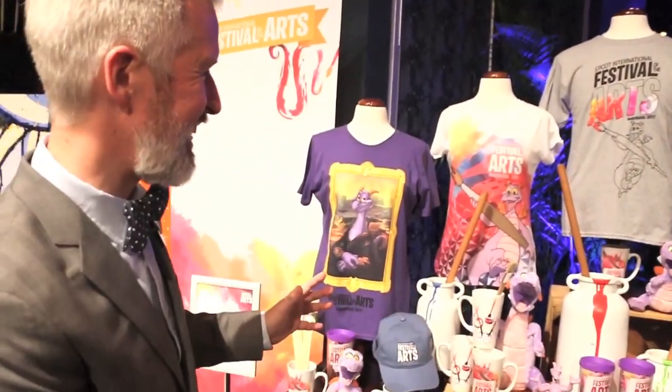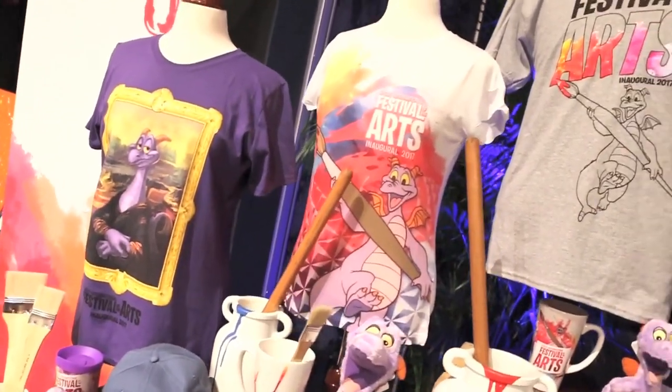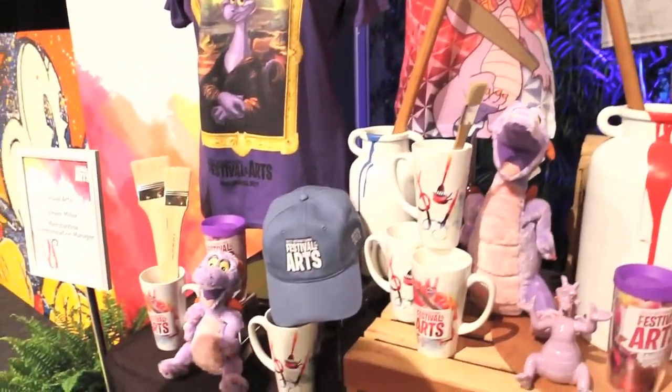And if you're a fan of Figment, like I am, I was super excited to see this. Some great apparel items. We have headwear. We have drinkware. We have a tote bag. And all very colorful, very Figment-themed.